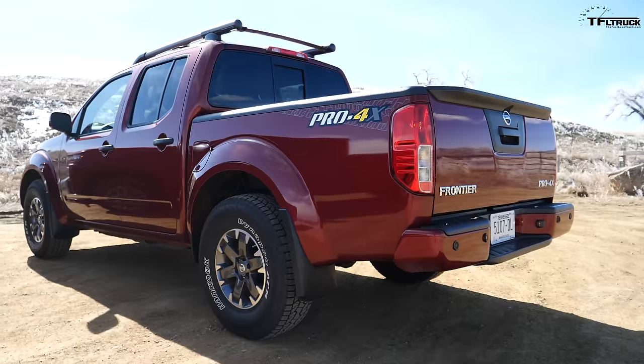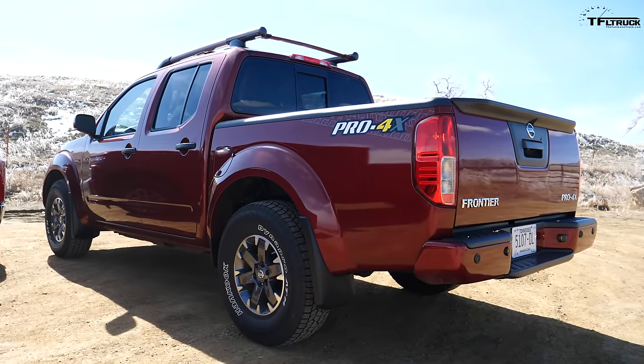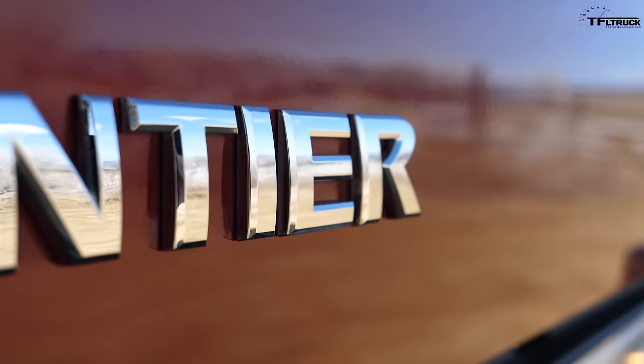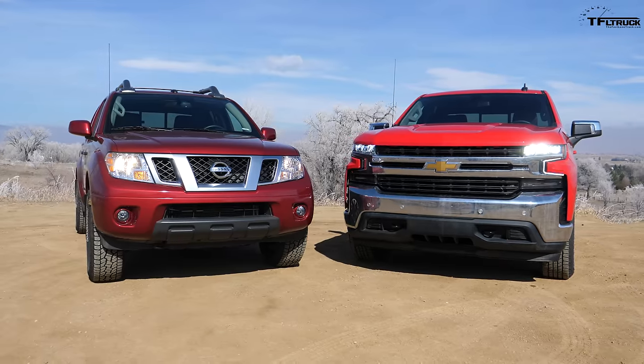So it's a sort of fakie low range with the G80 automatic locker. Meanwhile, that Frontier over there has real low range and a real locker. So what's the price difference? Let's find out.